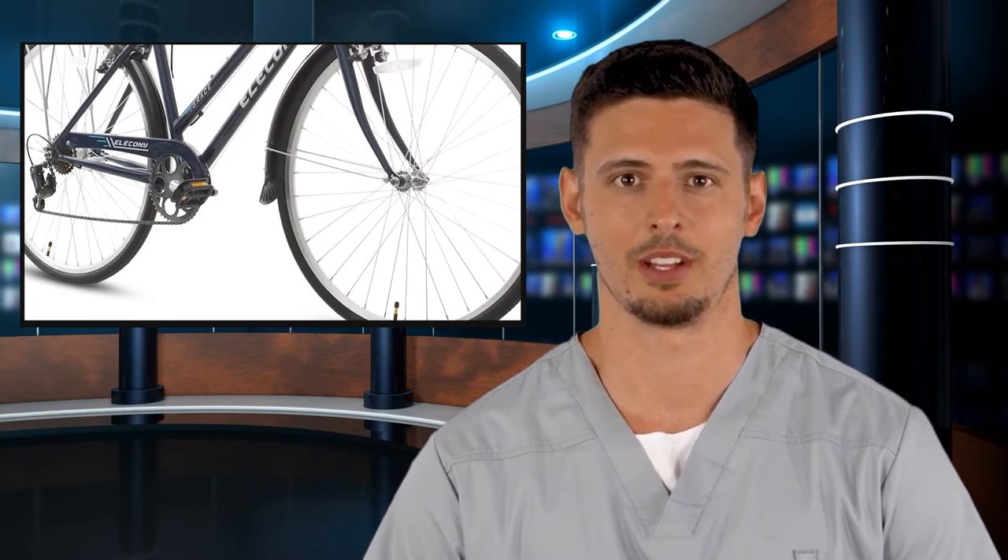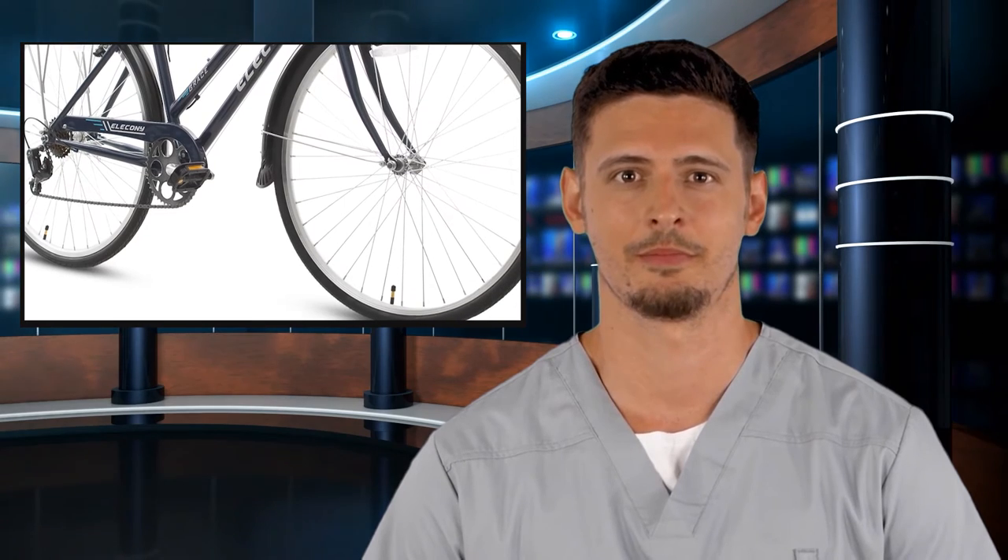Assembly guide: the bike comes 86% pre-assembled and is easy to assemble. Please refer to our assembly video for detailed installation instructions. If you have any questions about the bike, please do not hesitate to contact us.